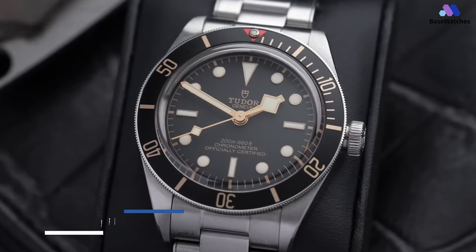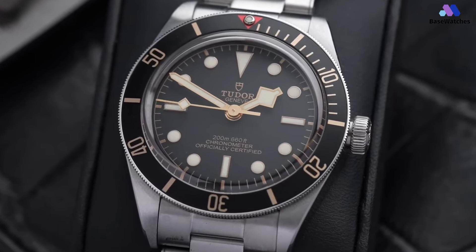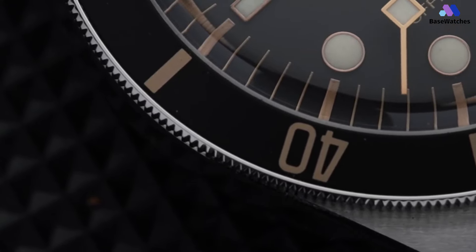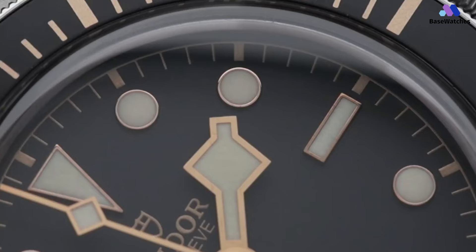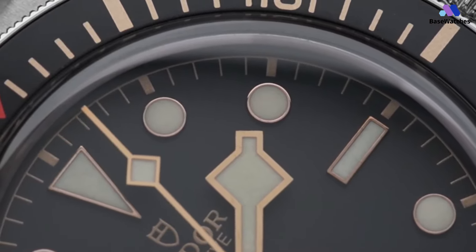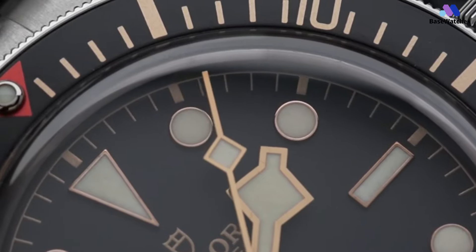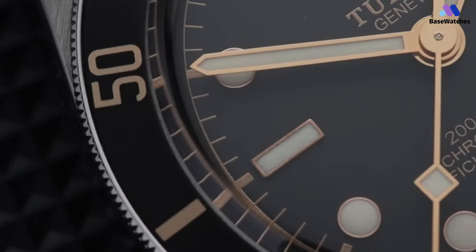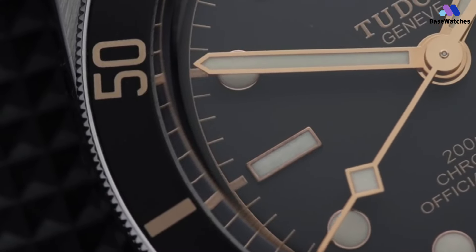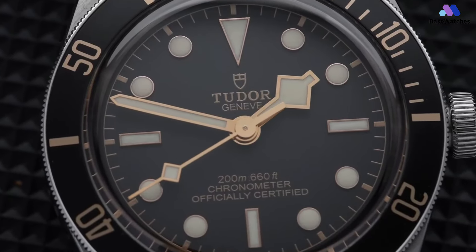The Tudor Black Bay 58 39mm is, as the name suggests, 39mm. This might seem to be pushing it for a small watch, but the rotating dive bezel is very wide, making for a relatively small dial that's perfect for smaller wrists. The watch is only 11.9mm thick, just a touch thicker than its brother the modern Submariner, and it has 20mm lugs and stainless steel construction. It's water-resistant to 200 meters, so it's safe for any aquatic activities. It secures with a tri-link stainless steel strap with faux rivets and a backwards-opening clasp.